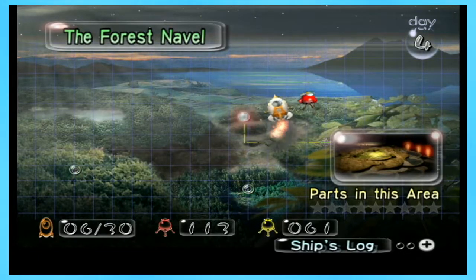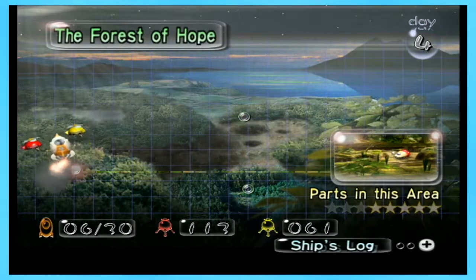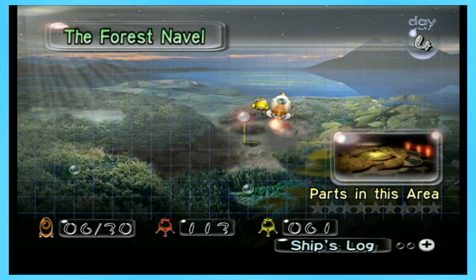Hey everybody, my name is JC1238 and welcome back to some more Pikmin. In the last episode, we cleared out all the parts that we could get at the Forest of Hope at the moment. And in this episode, we're going to go land in the Forest Navel and see what we can find there.